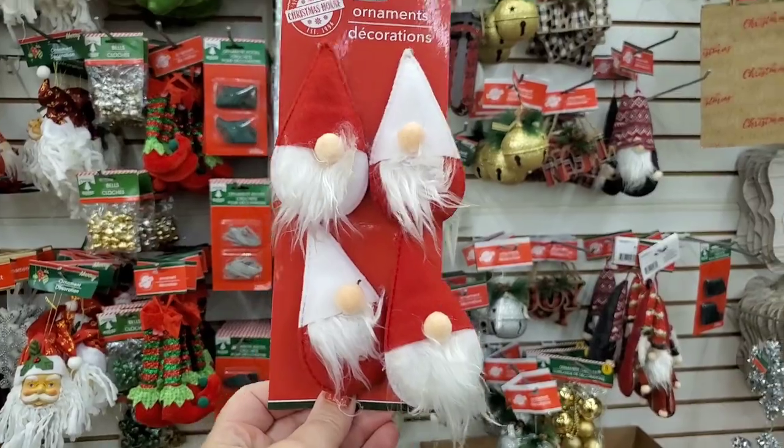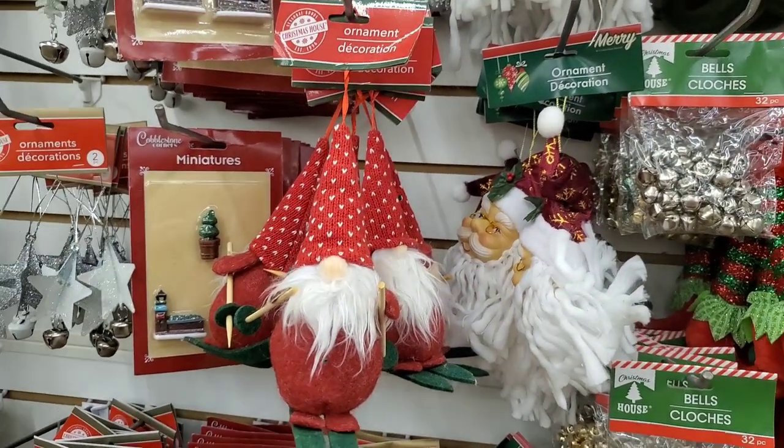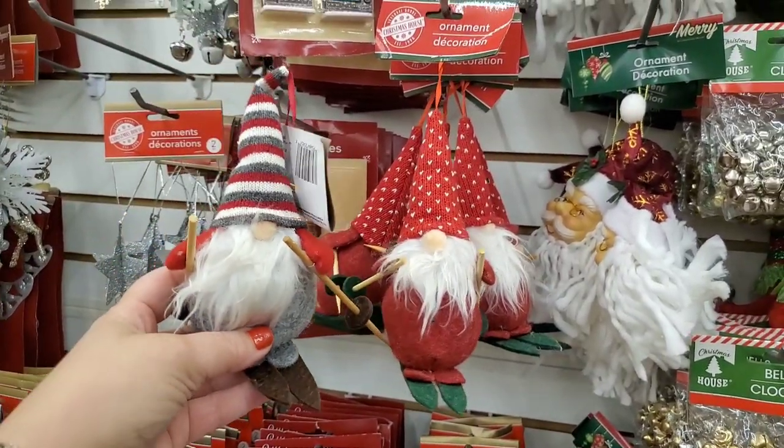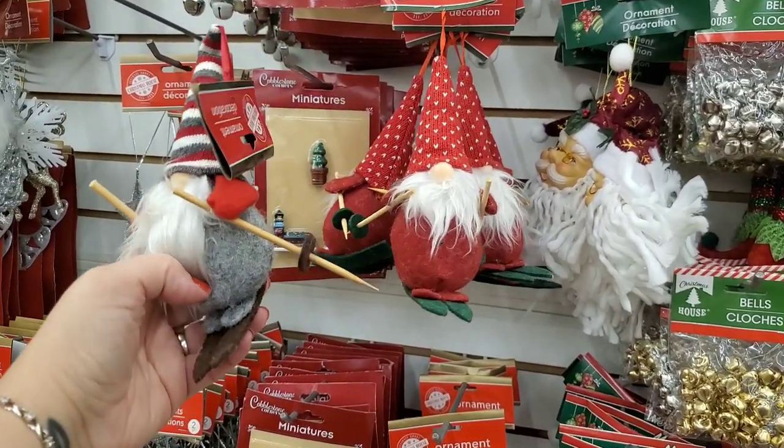They also have the cute little tiny gnome ornaments that would be great gift toppers, and these cute little gnomes on skis. This guy is his friend — they're here for you to come get. They're so adorable.